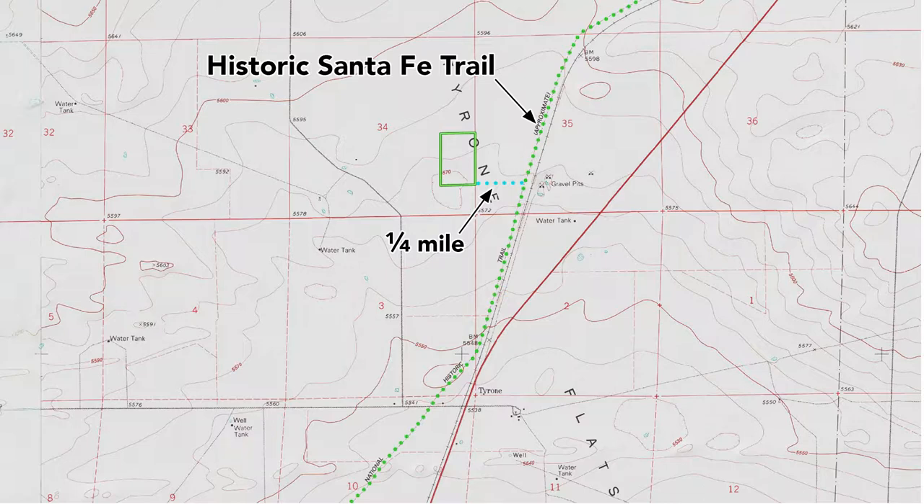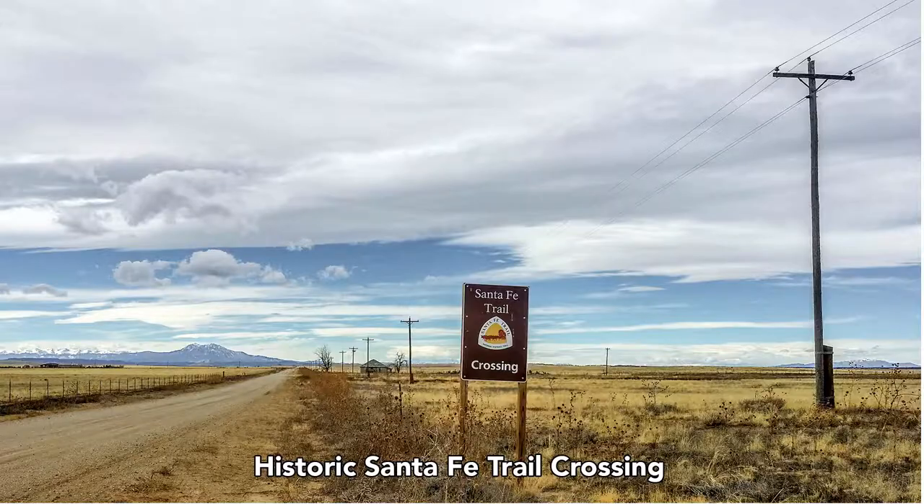The property is only about a quarter mile from that historic Santa Fe Trail route. This is a sign along County Road 64, just south of the property, indicating where the Santa Fe Trail crosses this county road.